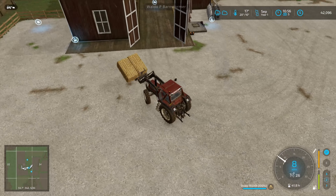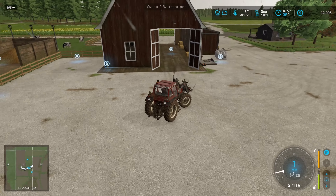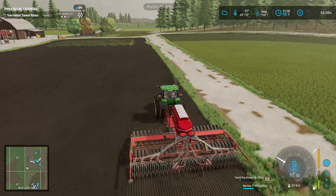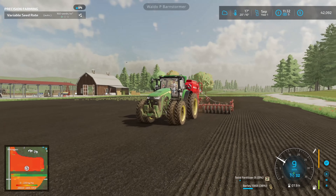Look at that forage wagon loaded up. Taking a few bales up to these cattle up here now as well. I'm pretty sure these will just disappear straight away — they're always hungry, these things. And that's really where a lot of my grass and straw and stuff is going, just straight into them. I'll throw a couple of bales in for bedding here as well. That's really all I've got to do with this at the minute.